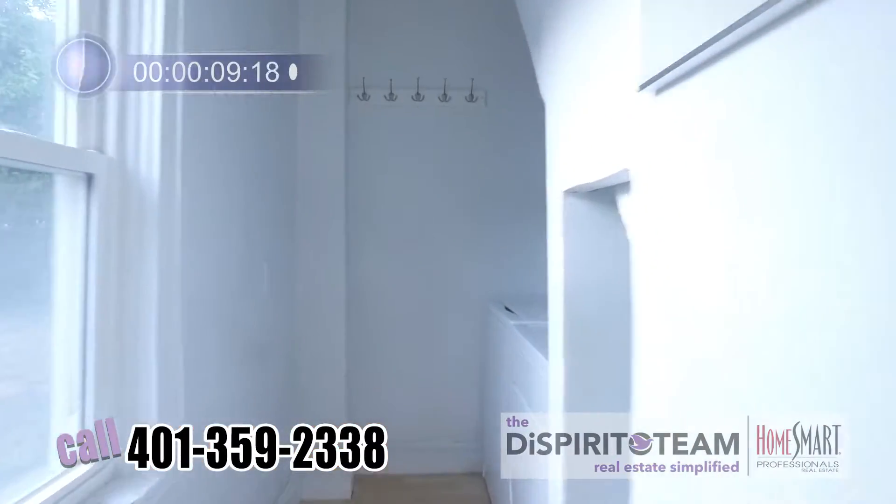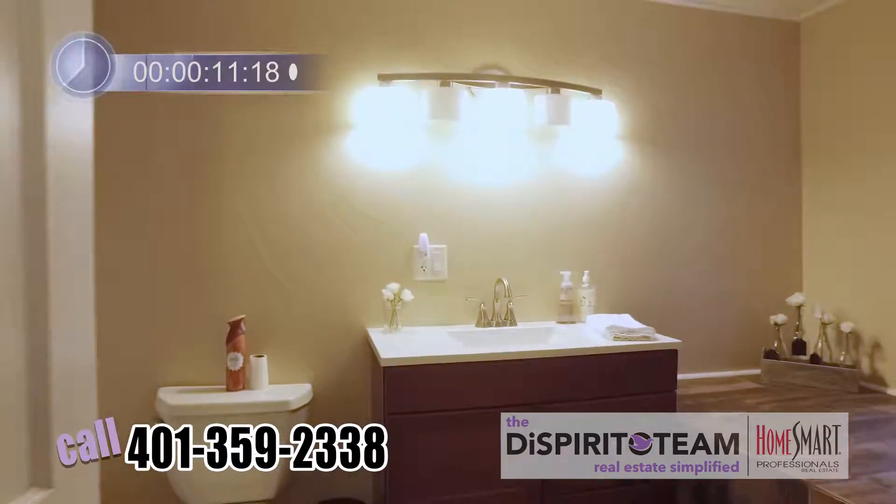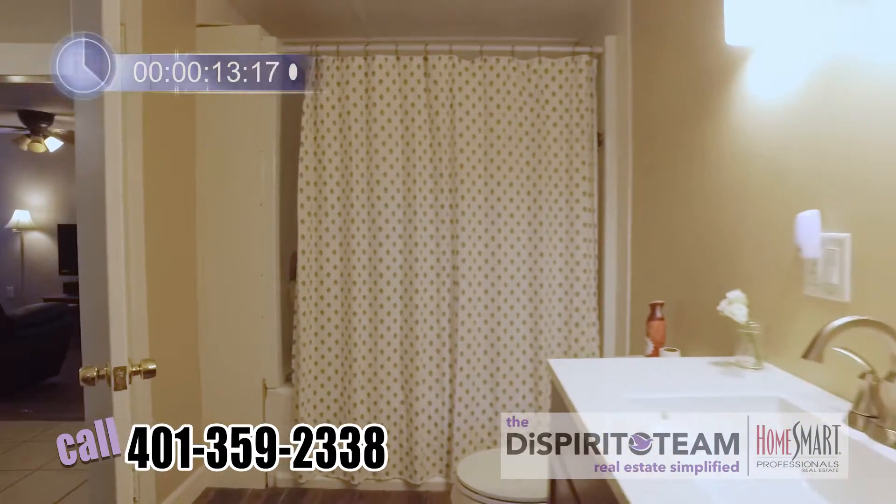Right off the kitchen we have first floor laundry. Here we are in the full bathroom with a ceramic floor, brand new vanity, completely remodeled.